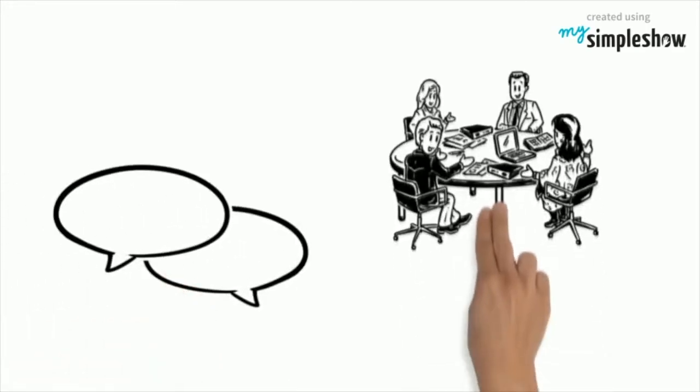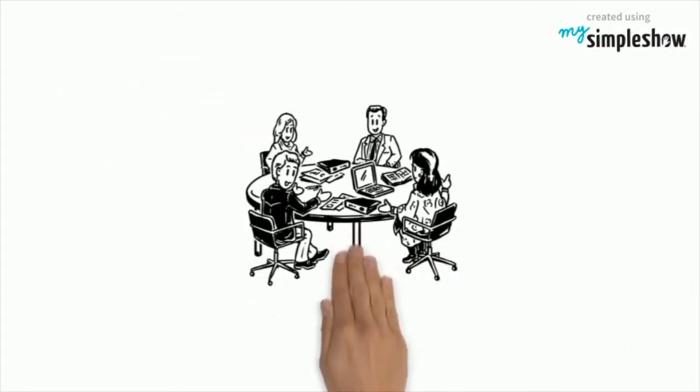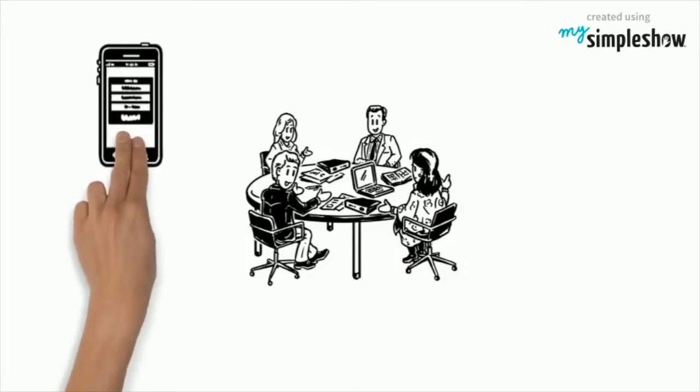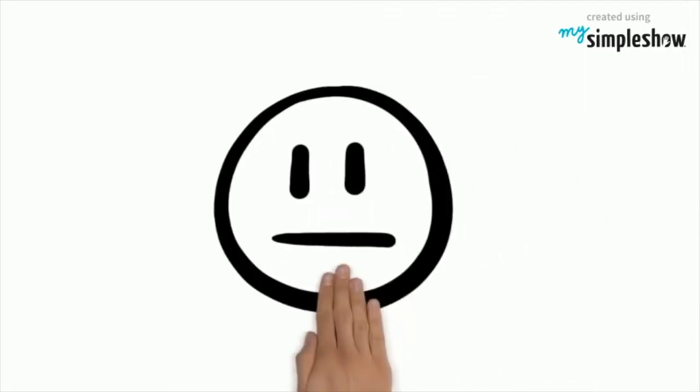Let's talk about group work. Look at all of those studious children. Here's group one - they all seem to be working. However, Susan is on her phone. Tom is working feverishly on another project, and poor Janet - she's working all alone on the assignment. So how do we solve this? How do we get students engaged and keep them engaged during group work?